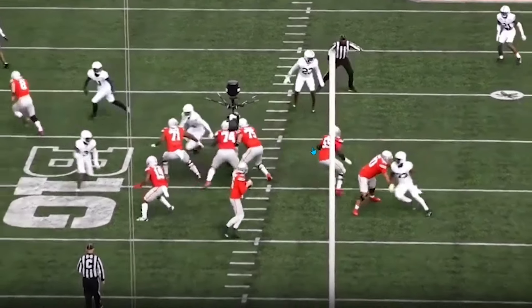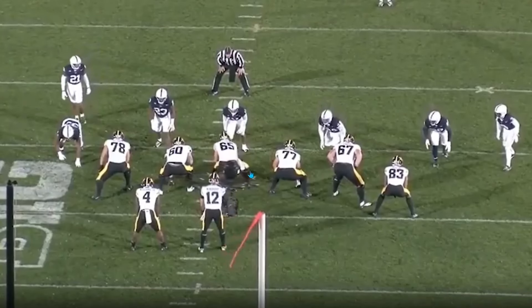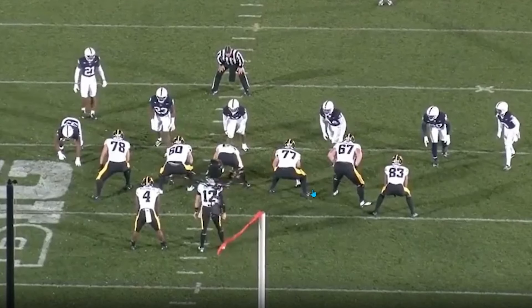There are so many examples I want to look at where he's getting pressure, getting the sack, creating disruption, or drawing a lot of attention and creating one-on-ones for others. This is why this is such a big mismatch, and I think this is where he'll make his biggest impact in year one — especially once Phillips and Chubb come back healthy.